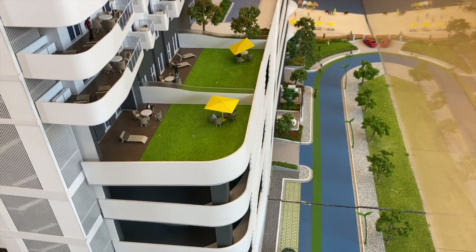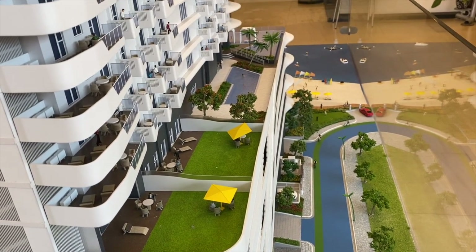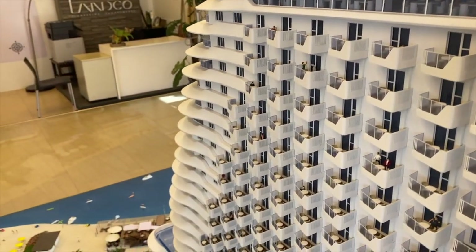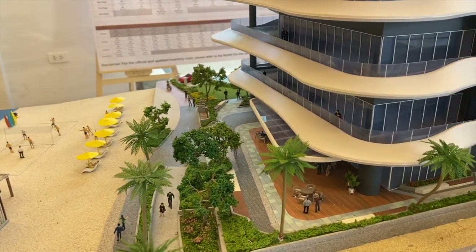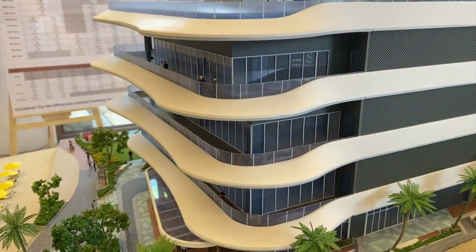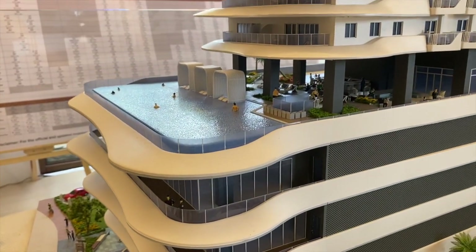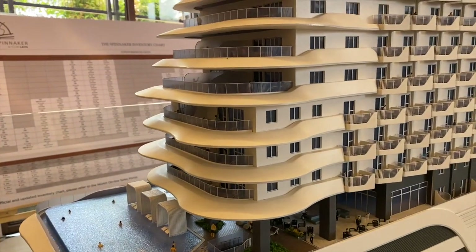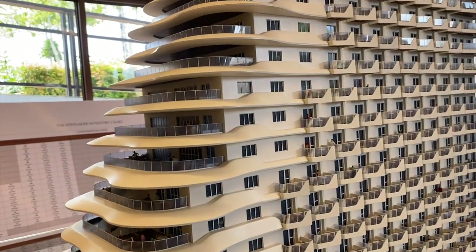Ito po ang features ng mga deliverable units dito. Lahat po ay may view ng dagat, may open-air private outdoor space sa lahat ng units, pre-wired cable TV and telephone outlets ready for internet access, individual intercom facility, pre-installed ceiling LED lighting fixtures, automatic smoke detector and fire alarm sprinkler system, and dedicated washing machine area.